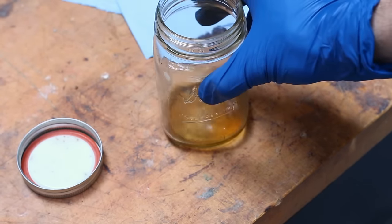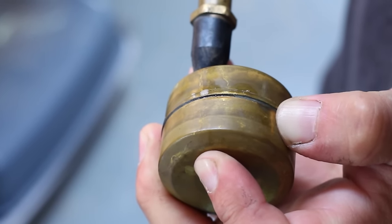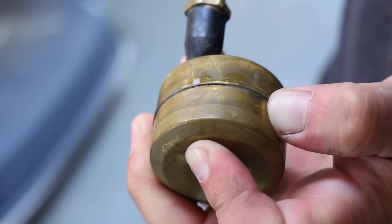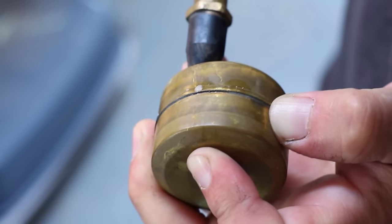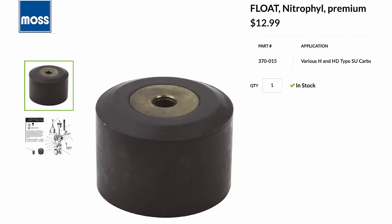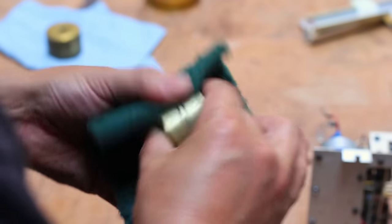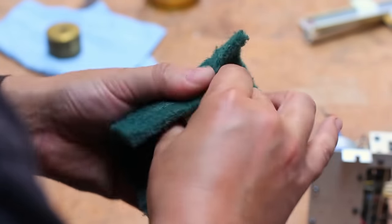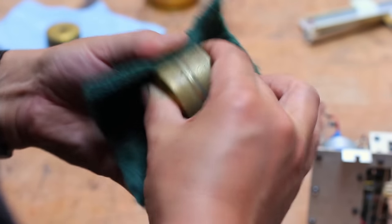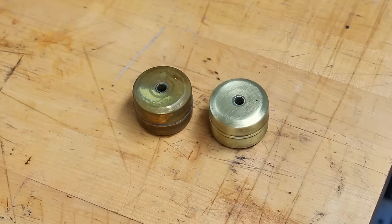Let's punch a hole in these floats to drain the fuel out. I'm using a tiny 0.9 millimeter drill bit that I normally use for drilling through holes on PCBs. We drilled a hole on top and bottom and the fuel just drizzles out. Look at how much fuel we got out of both floats - it's a miracle the engine even ran long enough for me to get the car into the garage.